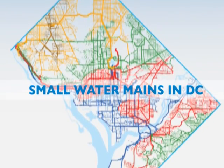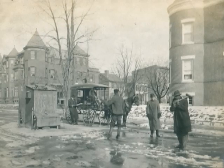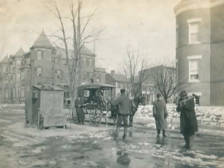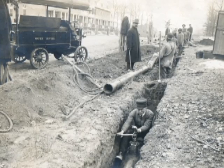DC Water supplies drinking water to DC residents, employees, and visitors through 1,300 miles of water mains. In DC, the average age of a water main is 78 years. Some that are in use today were put in the ground before the US Civil War. They're at the end of their useful life, and when conditions are ripe, they break.